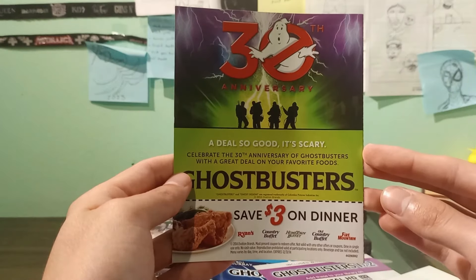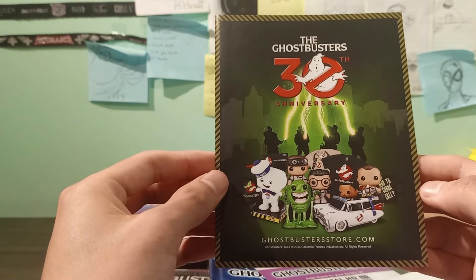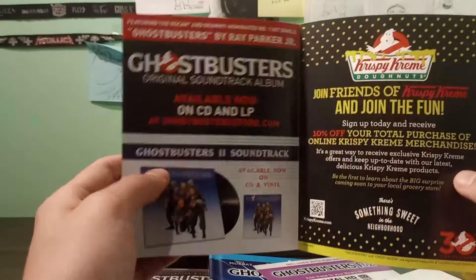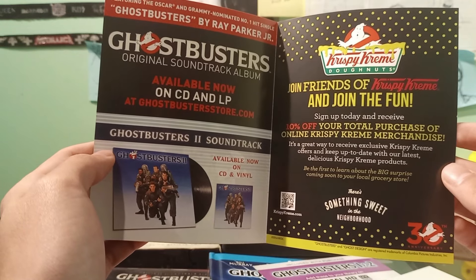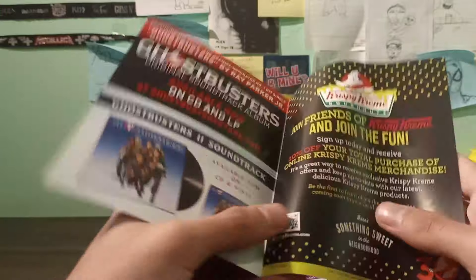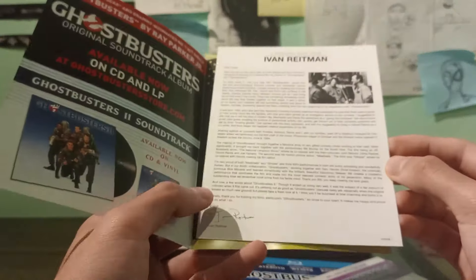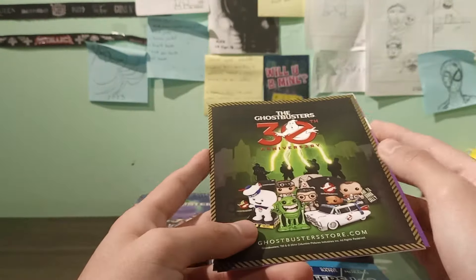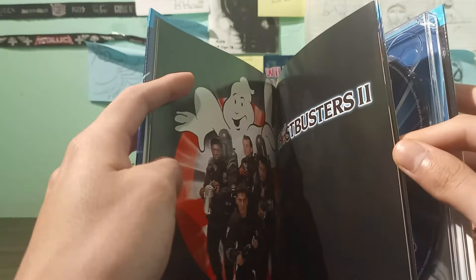Inside there's some advertising — Ghostbusters 30th Anniversary, save three dollars on dinner. I have the phone pop actually, though I wanted the slimmer one but wasn't able to get it. There's also a Ghostbusters original soundtrack album ad, a personal note from Ivan Reitman, and a digital code which I'm sure has expired — I'm not into digital code stuff anyway.